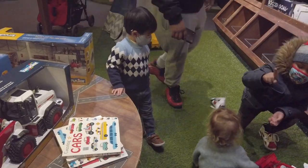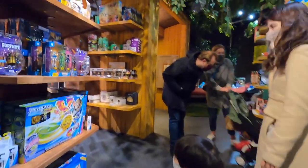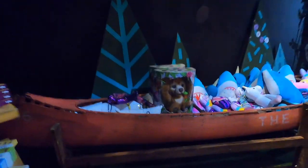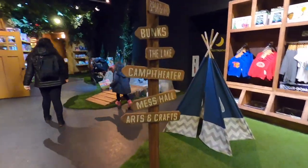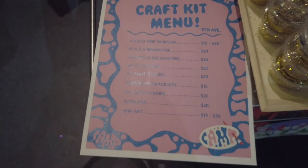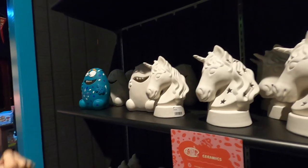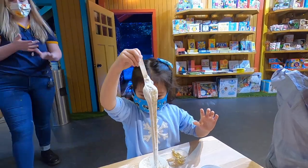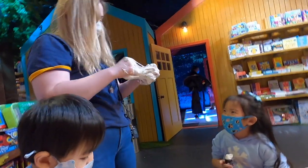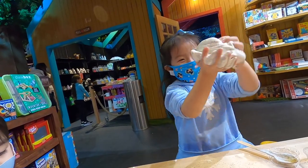Of course, there are lots and lots of toys on display for sale, as well as books, costumes, crafts, and stuffed animals. There are also two kid-sized arcade machines. There's a craft kit menu ranging from $15 to $45, where you can do the craft there at the store or take it home to make.